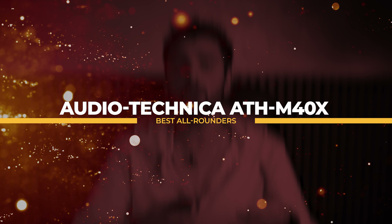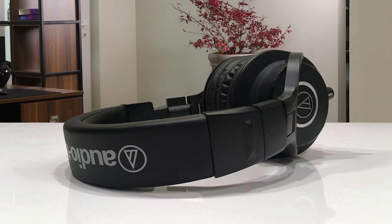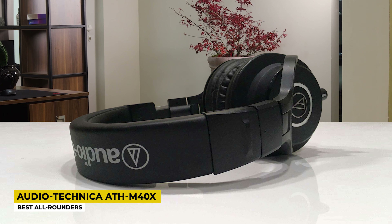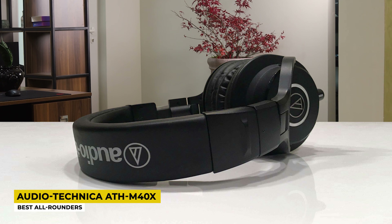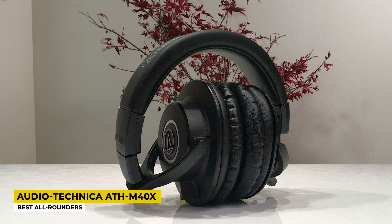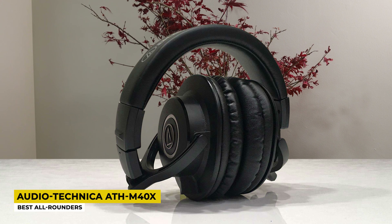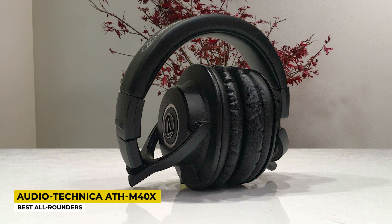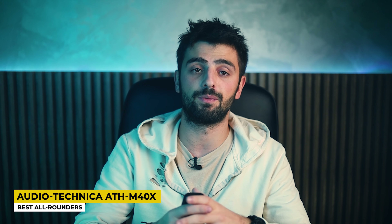First, we are hitting it off with the best all-rounders, the Audio-Technica ATH-M40X. They provide great features and great quality for the price, and that's why I listed them as best all-rounders. Although the most popular headphone from the known brand Audio-Technica is the ATH-M50X, this time we will be looking at its younger brother ATH-M40X. Surprisingly enough, the M40X holds some aces up its sleeve that its brother M50X doesn't.